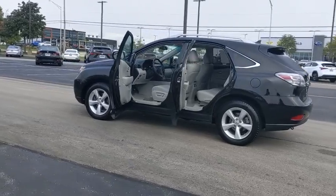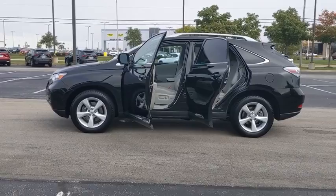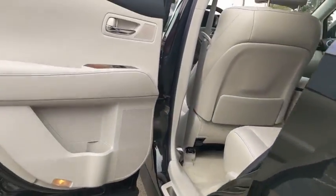This vehicle has less than 75,000 miles. Here are some of this vehicle's great options: premium sound package, ParkSense Park Assist, rear deck spoiler, and tire pressure monitoring system.